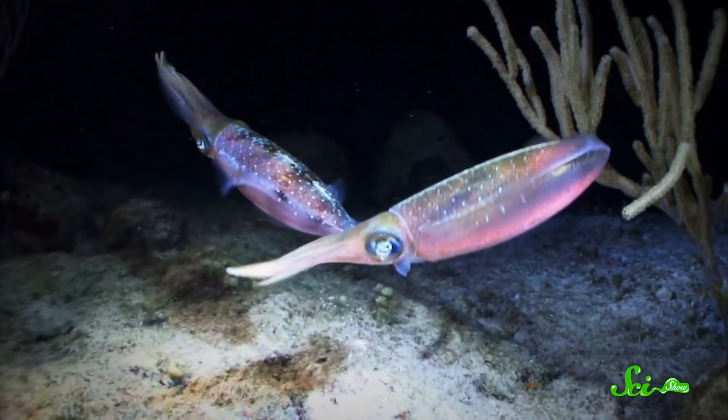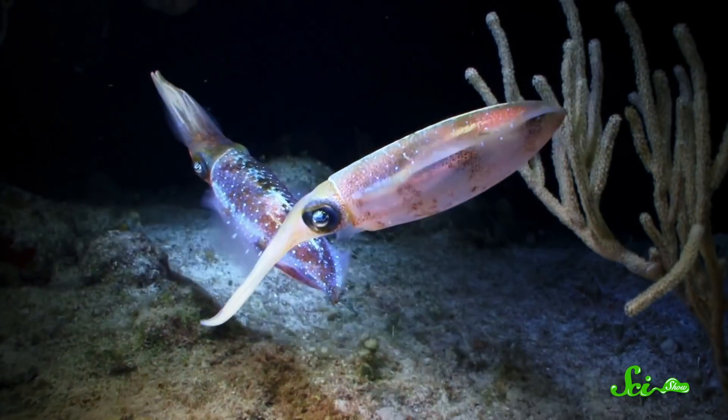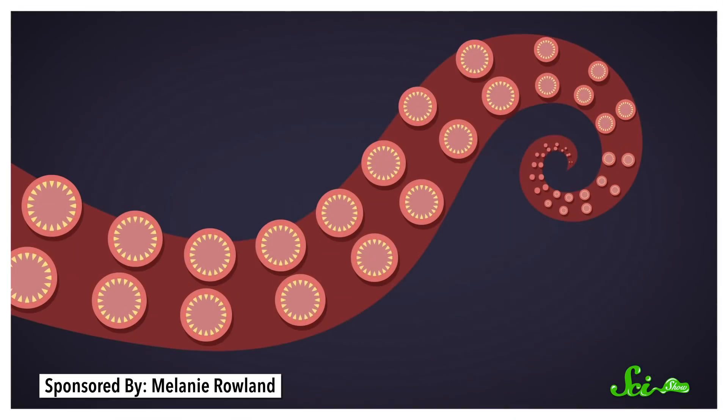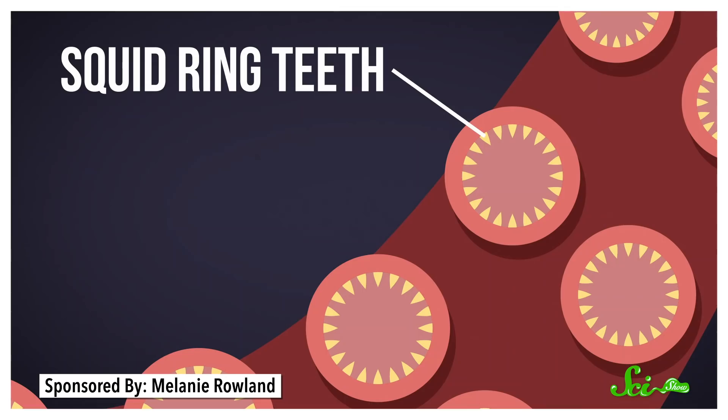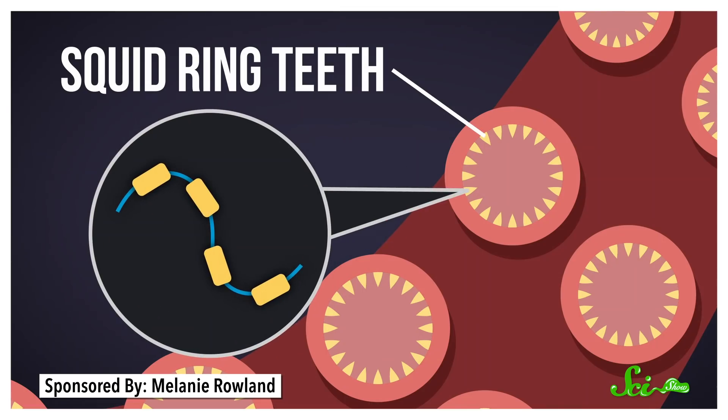It turns out researchers are working on a coating you can put on fabric that would do just that. First described in a 2016 paper, the coating takes its inspiration from squid. Squid have sets of tough, serrated suckers called squid ring teeth that they use for latching onto things. Those teeth contain proteins that have a unique nanostructure of repeating units, some soft and wiggly and some rigid—kind of like beads on a string, but at a molecular scale. And it's this structure, along with some added heat and pressure, that allows the coating to heal itself.